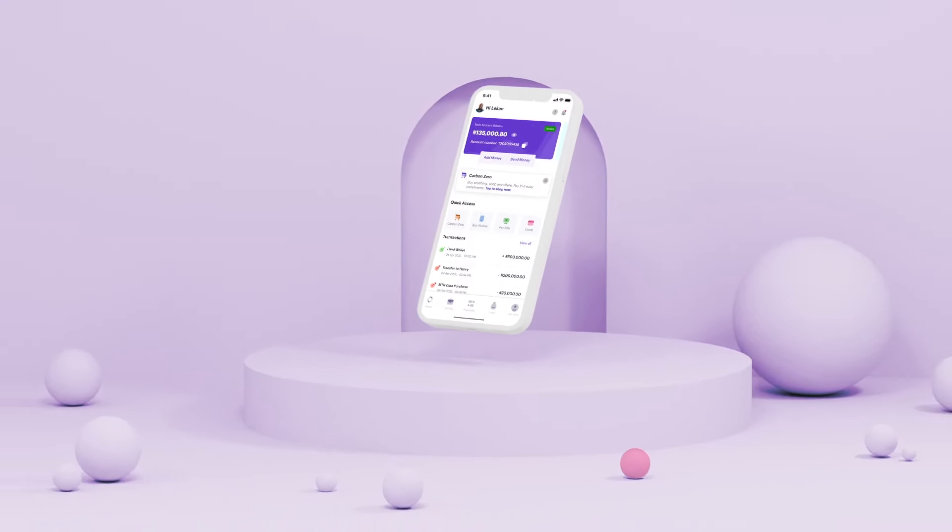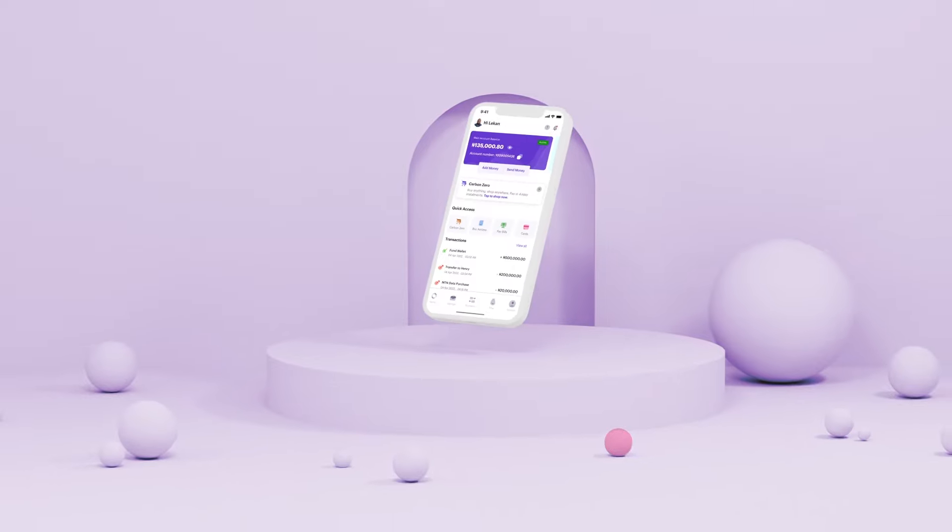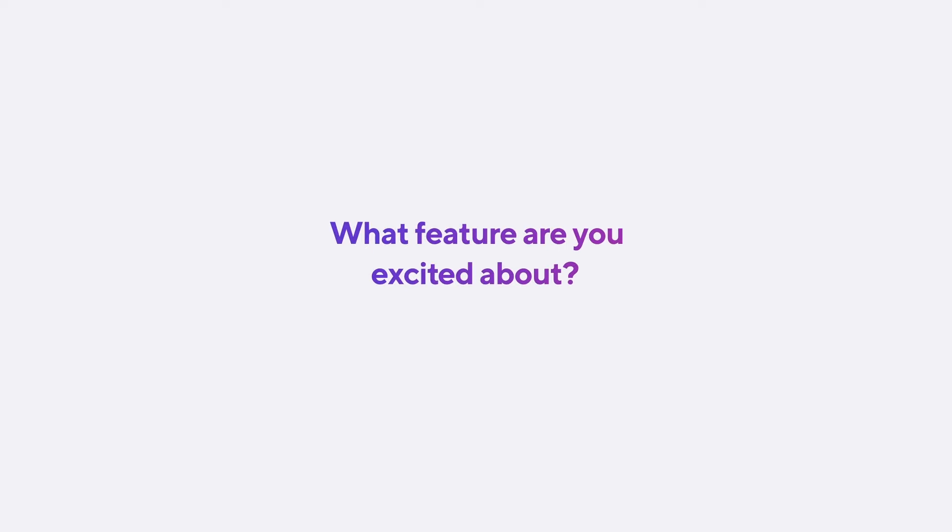You can now enjoy a better experience in your Carbon app in 2023. You're welcome! Tell us down below what feature you're excited about.